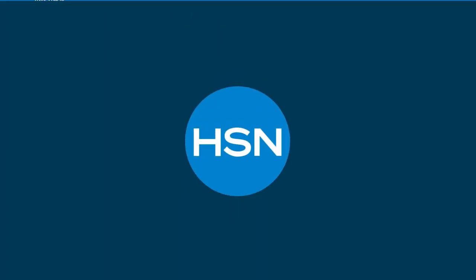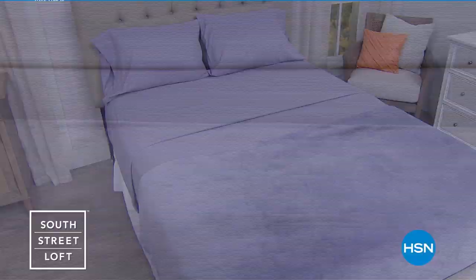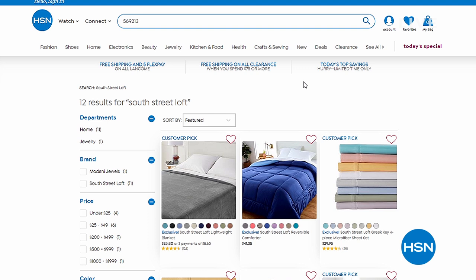I also want to tell you about South Street Loft — for the very first time we're doing a blanket and sheet set. Look at the beautiful colors — I love leopard. Today's special will be on Valentine's Day, so if you want to get a jump on it, check it out at hsn.com. Remember, if you're shopping clearance it's $75 or more for free shipping. Go to hsn.com and place your order.